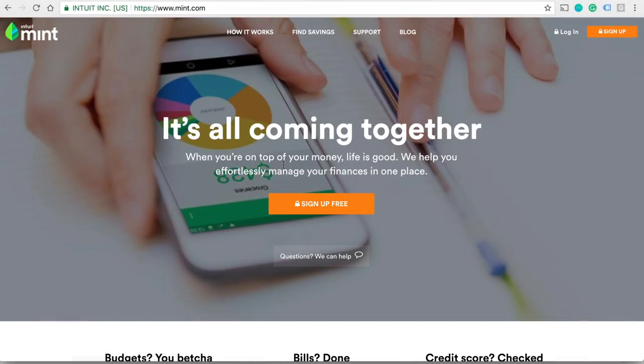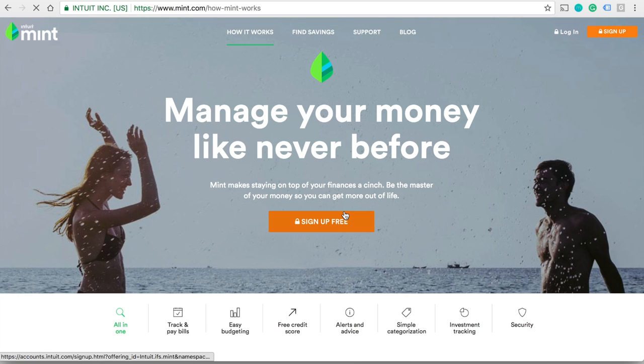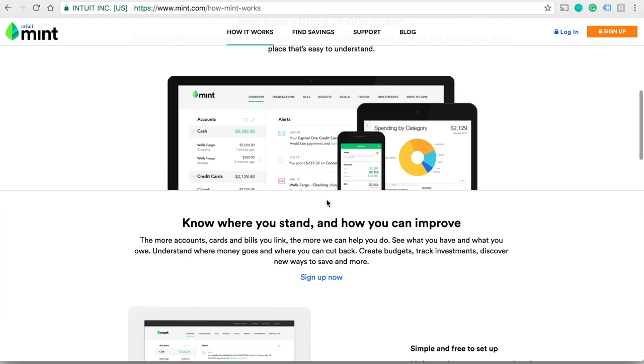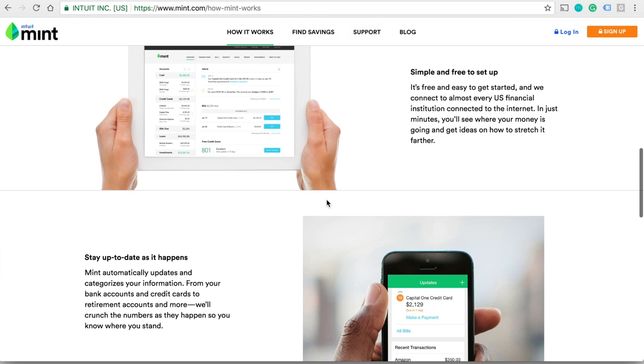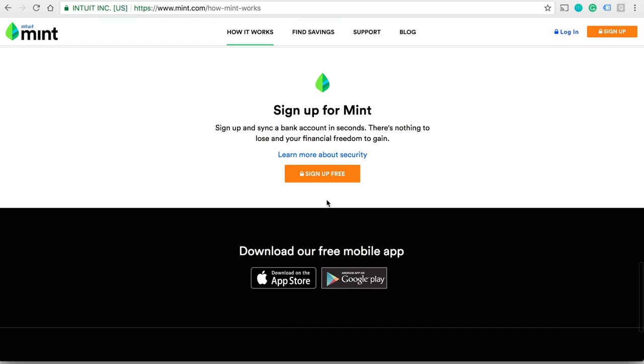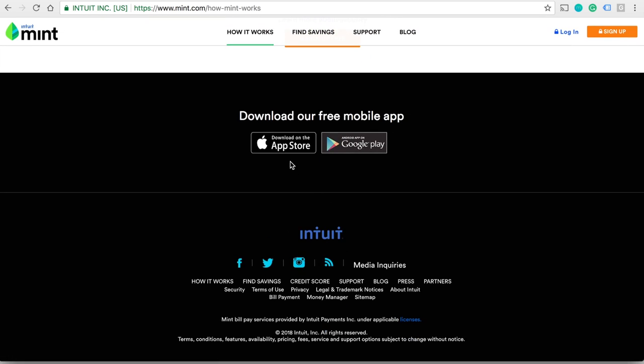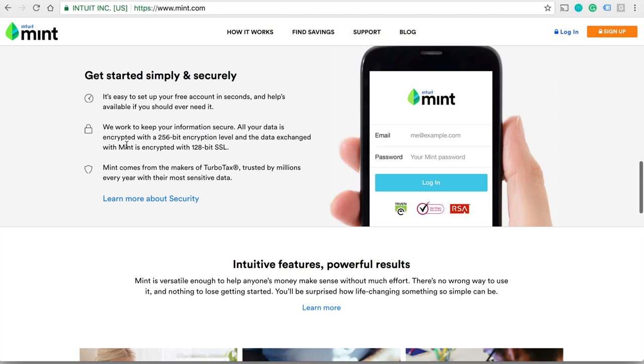The next one is mint.com. This website is good for managing your finances. You can link your credit card and bank accounts, and it will sort out your expenses and savings. This is very helpful if your credit card is different from your debit card, or if you have multiple accounts from different bank providers. You can also download the app so you can manage your finances on the go. It's free to sign up and it has the same security as banks.